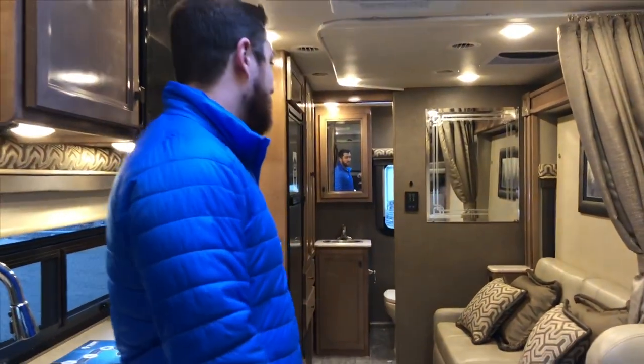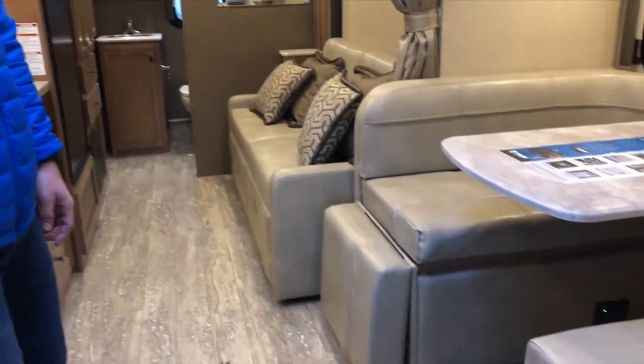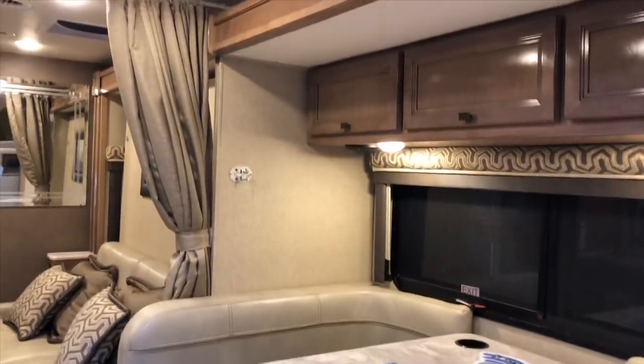Now that I have you on the inside of the coach, I want you to see for yourself why the 24MB is becoming one of our most sought after floor plans on a Mercedes Sprinter. What's going to stand out to you the most is clearly the living space. You get more living space in here than any other Mercedes Sprinter we offer.